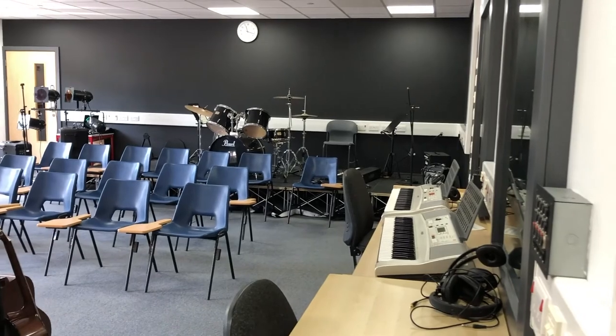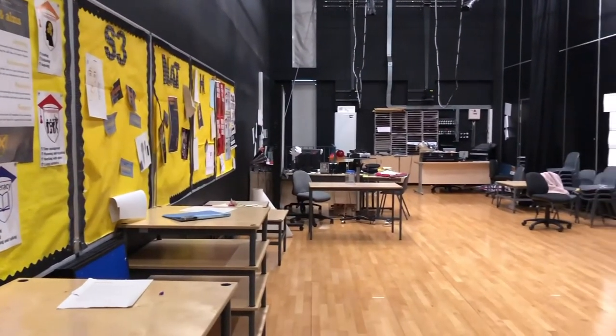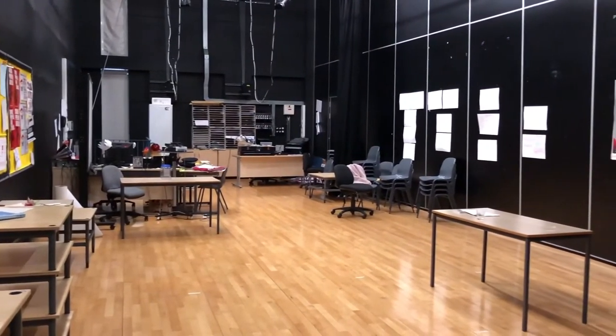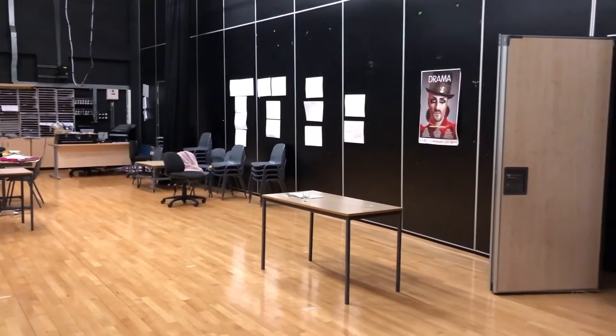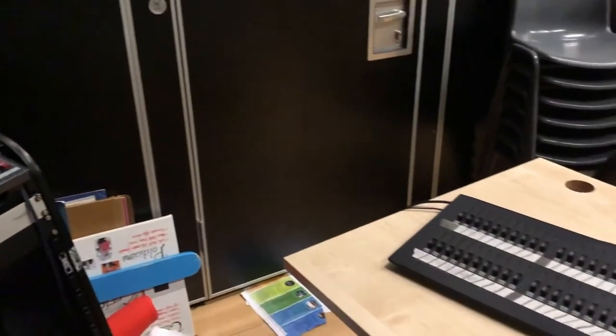We even have a stage for performing. The drama studio is right next to the music department. When you come up to high school, you'll learn about characterisation, improvisation, movement and theatre arts, including lights, sound, set design, props, costume and makeup.